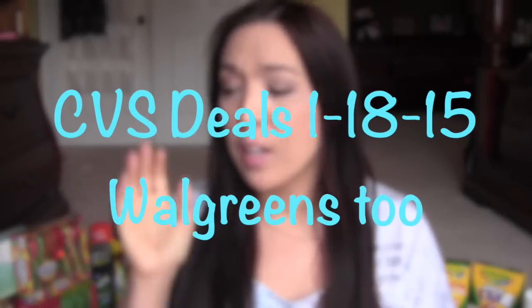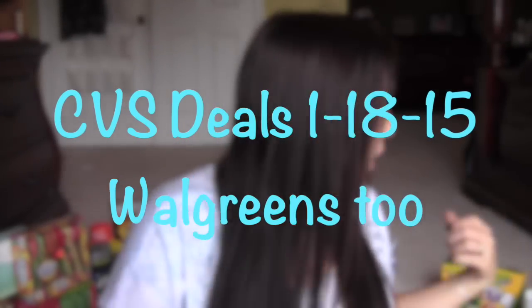Hi guys, I have my CVS haul. I also went to Walgreens and did a little bit of Office Max because I had a $15 off $15 purchase. I just got a few things I didn't have to pay much for — I only paid a couple bucks because I went over $15. The Walgreens one is just because I had a crapload of clearance and a couple things I needed and good sales. I want to show you what's on clearance and what you can get for a good deal. So let me go ahead and show you what I got at CVS, Walgreens, and Office Depot.